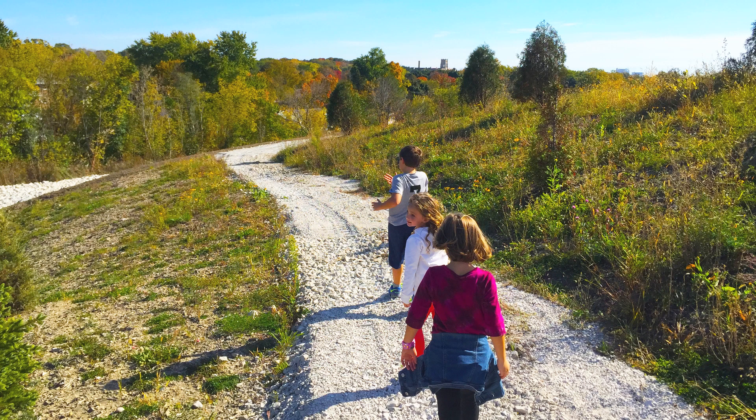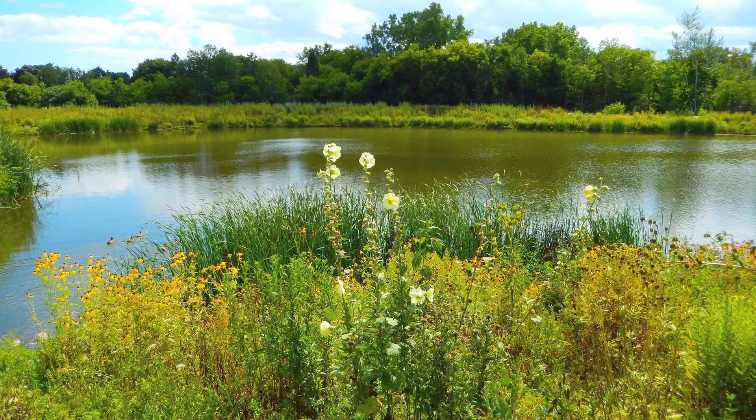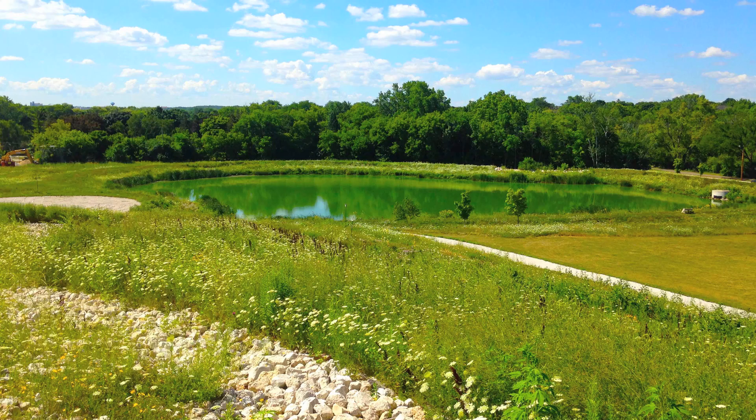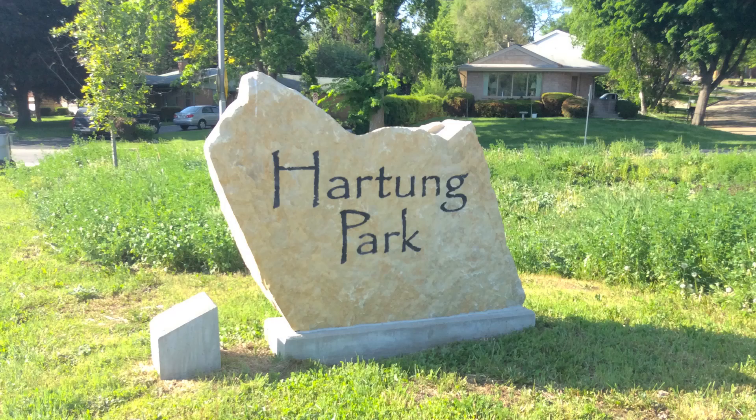In addition to recreational facilities, passive and active, we wanted to add a green infrastructure piece to it. We built a two-acre pond that basically serves as a way to drain neighboring 350 acres worth of private property surrounding the park. Without the pond, all that runoff carrying pollutants, sediments, oil, grease, and trash goes directly into the river.